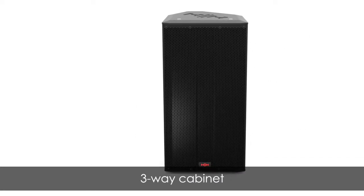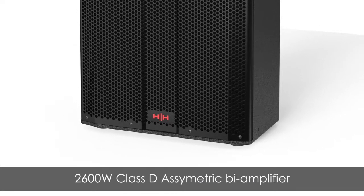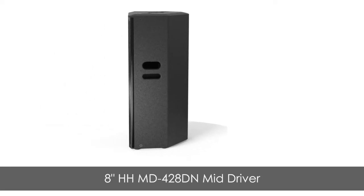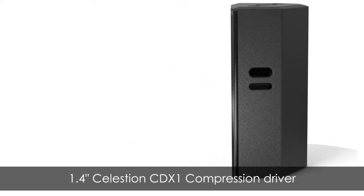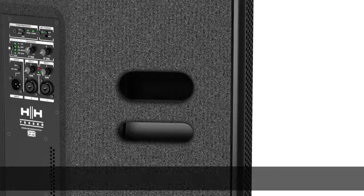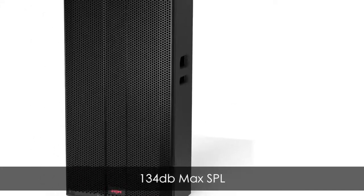The TNX 1581 features 2600 watts of Class D power, a 15 inch high linearity Celestion woofer, 8 inch HH mid driver, and 1.4 inch Celestion compression driver, offering a max SPL of 134 decibels.